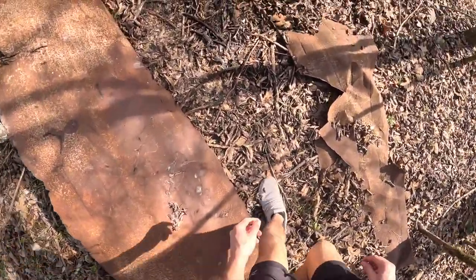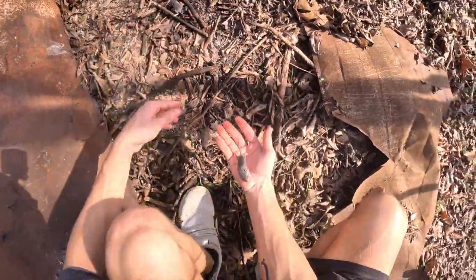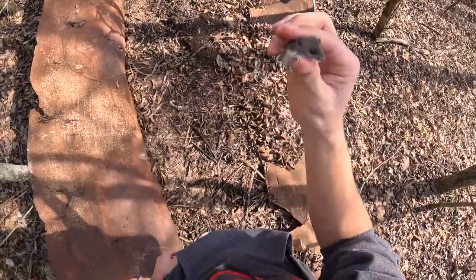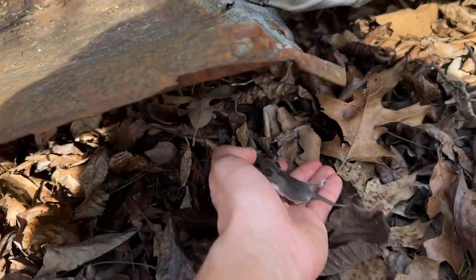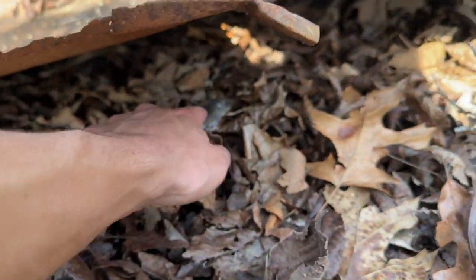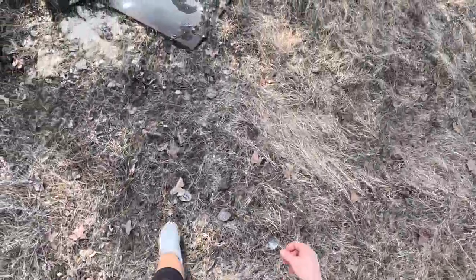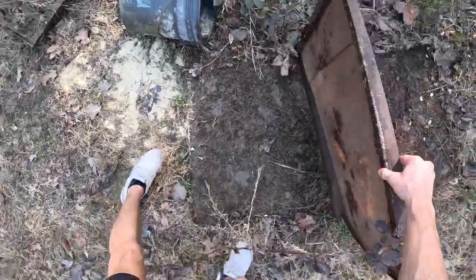Come here, buddy — look at that, a cute baby mouser. I don't know where the other one went. That is so cool. Go back with your brothers — thank you for hanging out with me, dude.